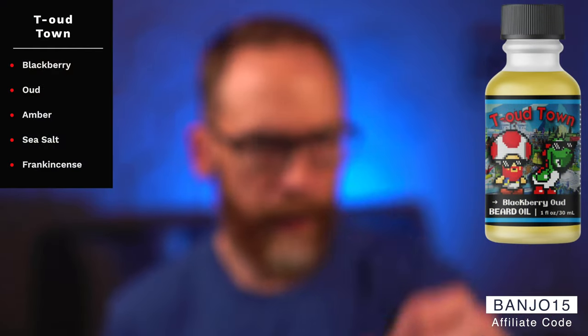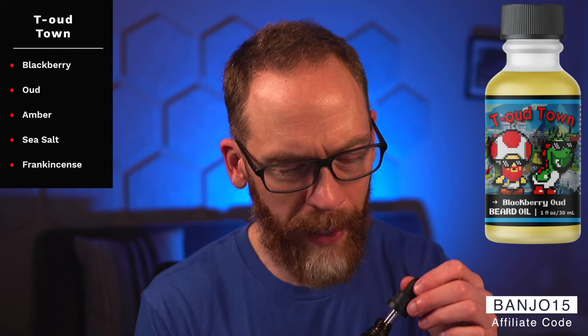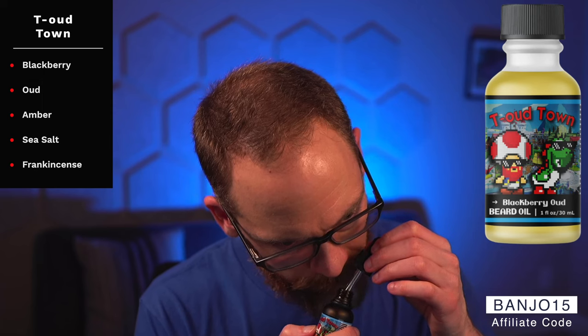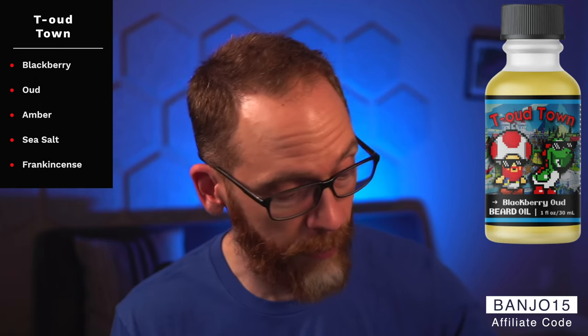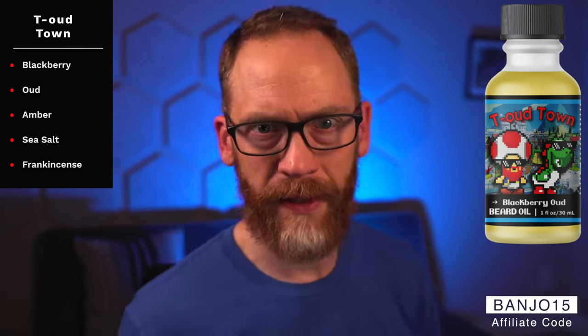Next is Two Town — blackberry oud. I like blackberry with oud better than blueberry with oud; it's not as fruity, leaning more toward a cologne vibe. It's a pretty even mix of blackberry and oud, with amber, sea salt, and frankincense as base notes. I don't get much frankincense distinctly, but the amber and sea salt-frankincense blend together nicely underneath.